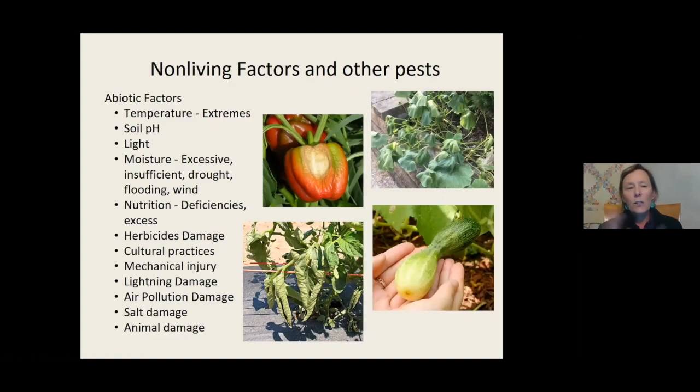With non-living factors and other pests - things like temperature extremes, extreme cold, extreme heat, soil pH, right amount of light, moisture, nutrition, herbicide damage, cultural practices, mechanical injury, lightning damage, air pollution, salt damage, and animal damage. In Arizona there are so many things that can happen. The middle picture is sun scald on a pepper. The zucchini on the right shows loss of turgor pressure - this plant will actually recover. It's not caused by squash bug. The plant is trying to take up water but can't move enough because it's too hot or the root system is too small.